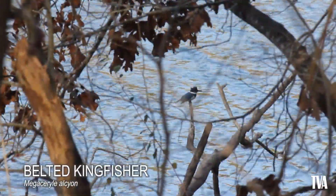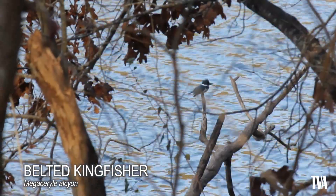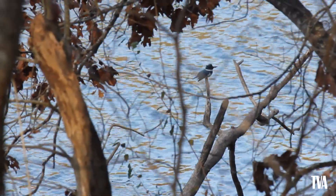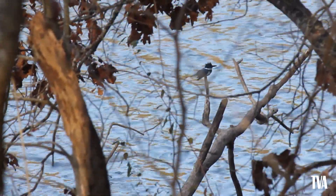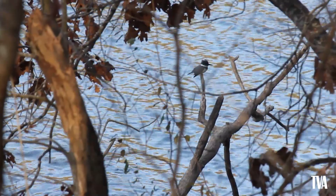The belted kingfisher is a loud chatterbox that's easy to find and identify in almost any waterside habitat, with their stocky shape and white collar. They need clear water to see their food and like to perch or hover above the water before diving headfirst in to catch small fish. Recent surveys have indicated a decline in populations spanning west Tennessee, Mississippi, Alabama, and Georgia, possibly due to a loss of nesting sites and disturbances during the breeding season.